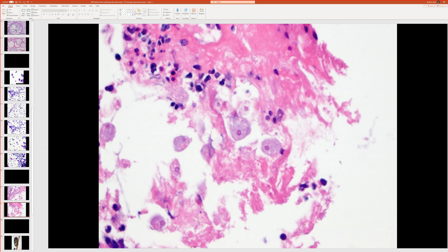Entamoeba histolytica — they like to eat up the blood cells. I'm always worried about missing amoebas because to my eye they look a lot like a histiocyte, like a really big histiocyte, except that instead of having a purple or bluish nucleus like human cells have, their nucleus is this kind of reddish color. So like a big histiocyte with a red nucleus. I think here's one, here's one, here's one, here's one — there's a fragment of one and there's one there.